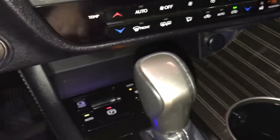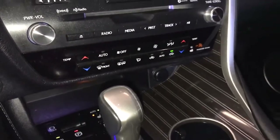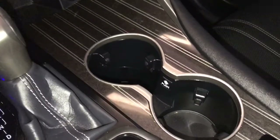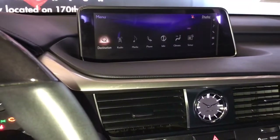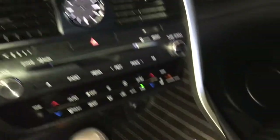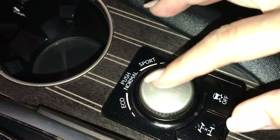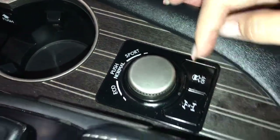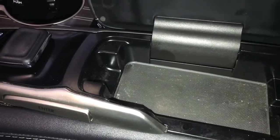Dual climate controls including heated and ventilated seats, electronic park brake, cup holders, menu information scroll button for your screen, radio, media and other information, drive mode select — eco, normal, and sport — and traction control.